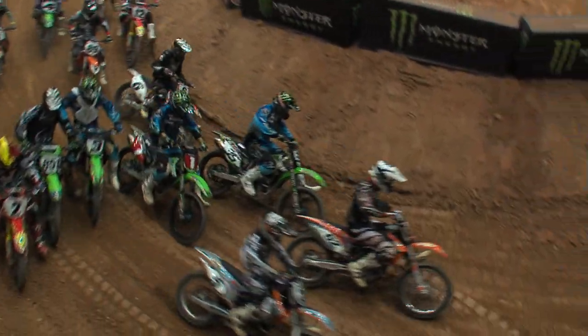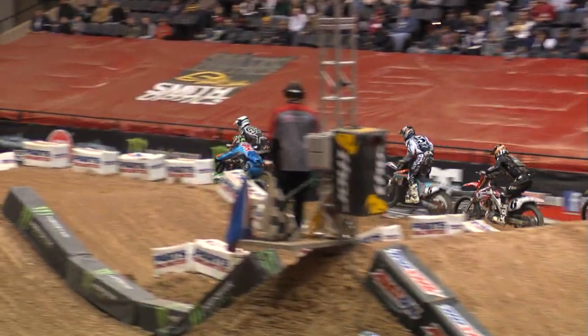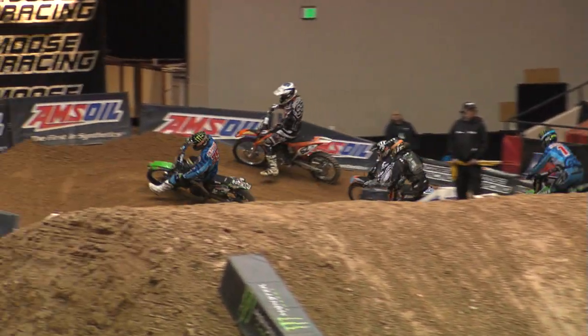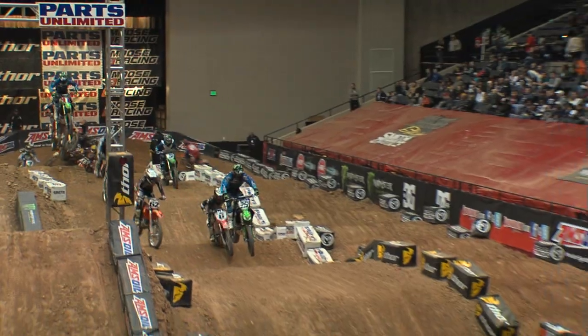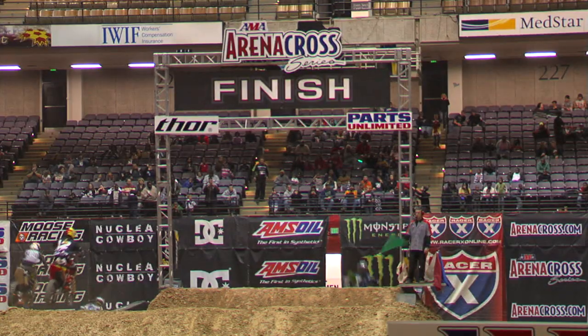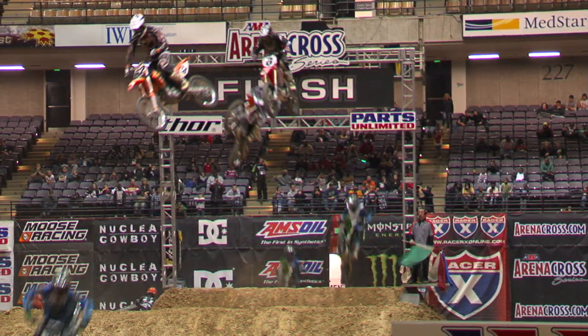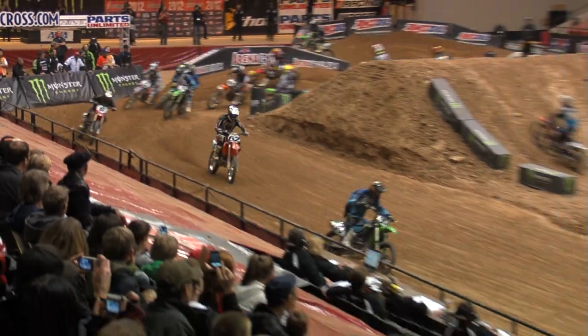Travis Sewell with the holeshot. DeMuth trying to tuck to the inside. Sewell's starts have been good. DeMuth going to try to run it down the inside of the whoops, and he immediately goes to the lead. Nathan Skaggs passing two riders at once. Can he make it stick on Sewell? No. Sewell gets back inside. You see him look over to see if Sewell's coming — he had the inside, just kind of checked up a little bit.